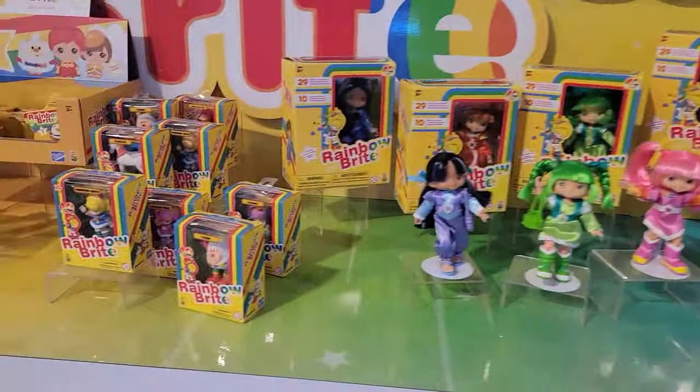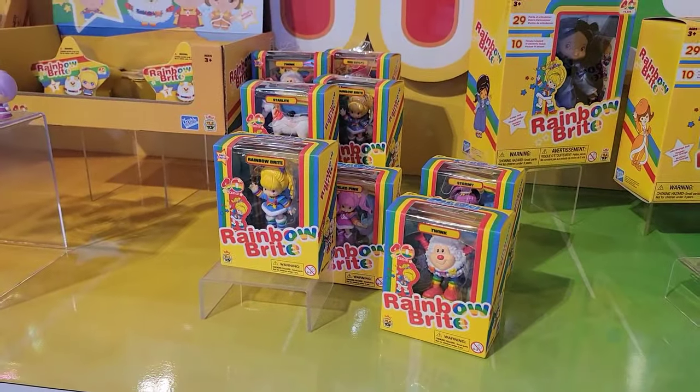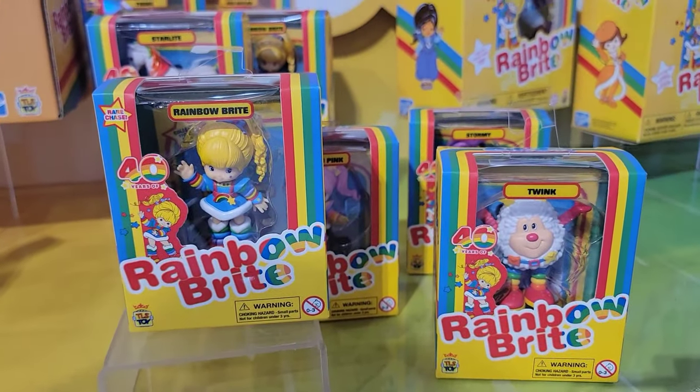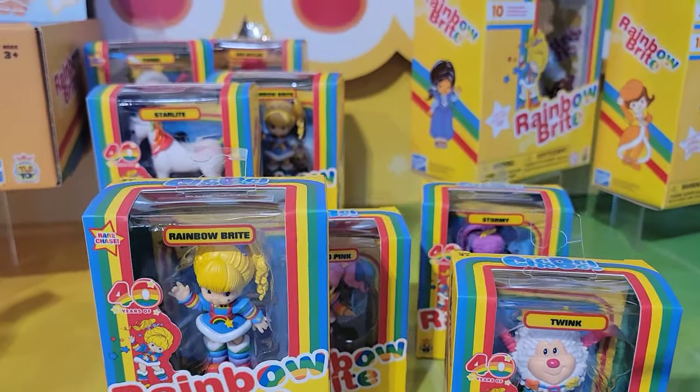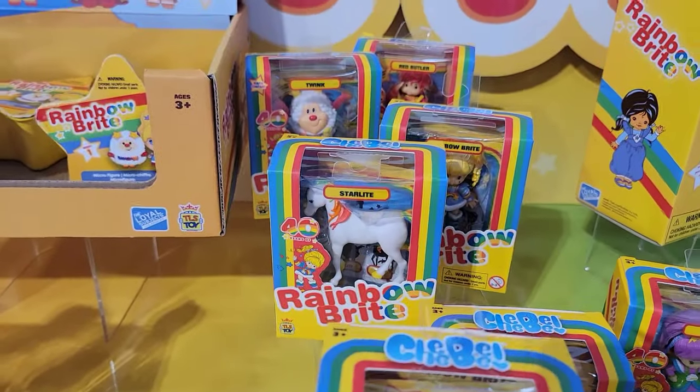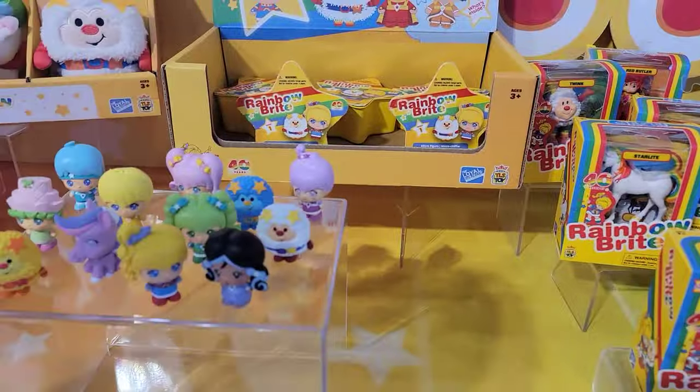These ones are actually going to be available very soon — in fall of 2023. These are the 3-inch chibi figures, similar to the trolls we were looking at. They come with collector cards and rare chase figures.